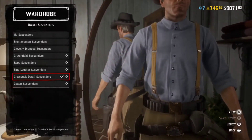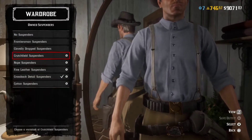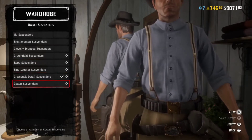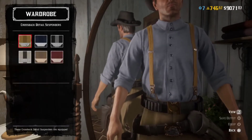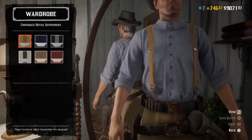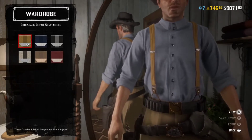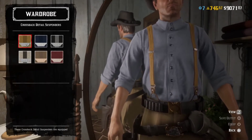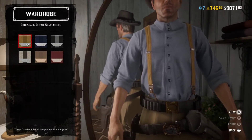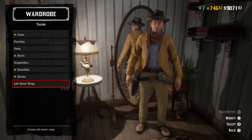Suspenders — can't forget about the suspenders. This is the style that I went with. Honestly, almost any of them could work except the rope one and the fine leather one. This one isn't the cheapest option or the most expensive, but it fits the aesthetic. In the show, the clips on the suspenders were a little bit lower, but that's not really something we get to choose — still works just fine though.